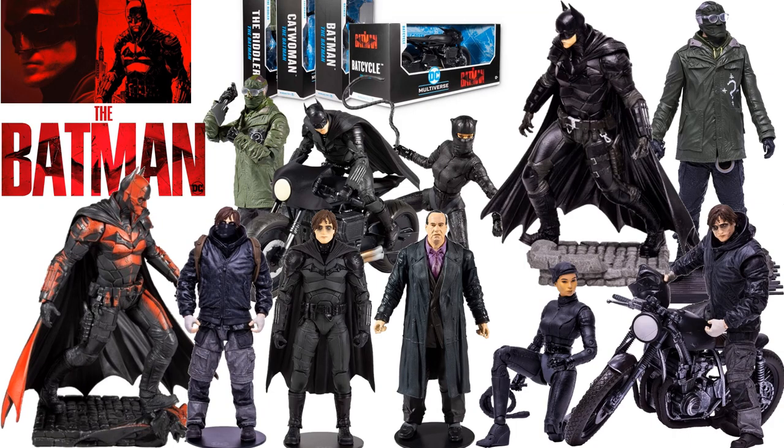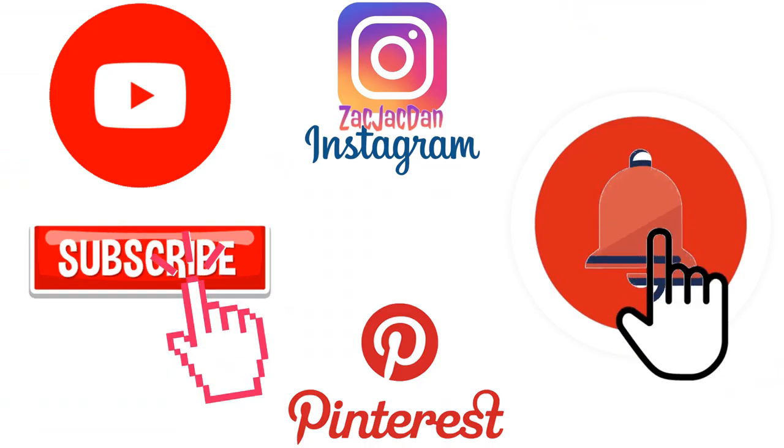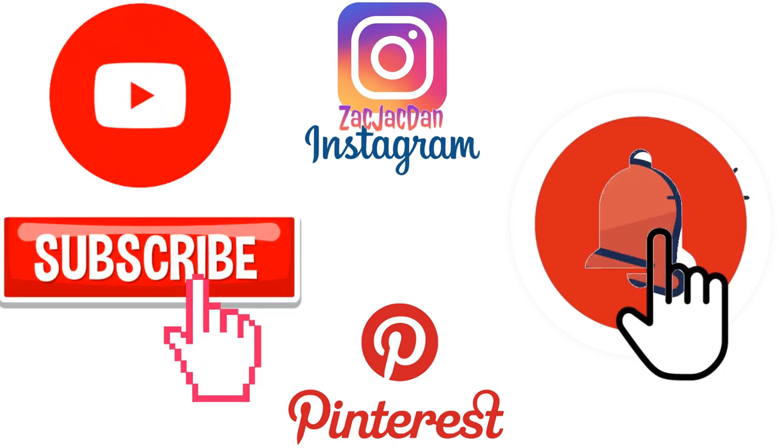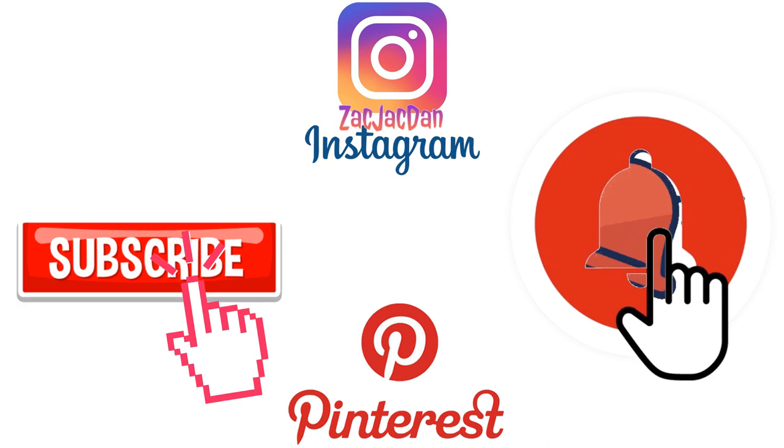I hope you enjoyed this video. Leave me any comments, hit that notification bell to be aware of new videos, and subscribe to the channel. Hit that thumbs up and I'll talk to you guys later. Don't forget to check me out on Instagram, Twitter, and Pinterest, where you can find all the photos from these videos.